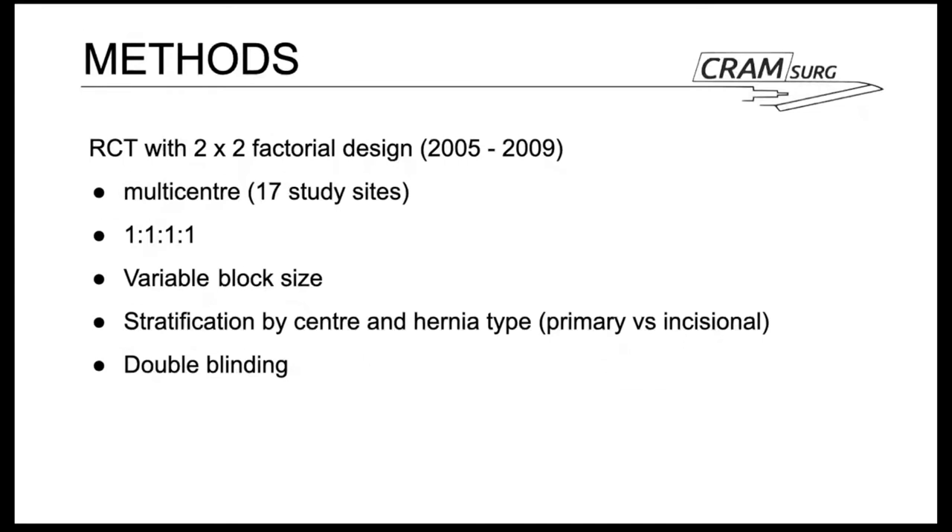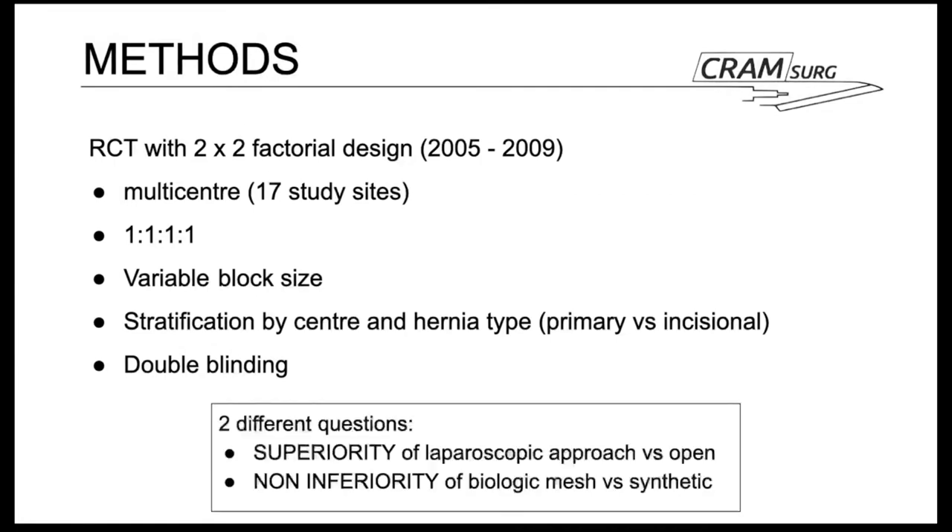Looking at the methods: this is a randomized controlled trial with a two-by-two factorial design conducted between 2005 and 2009. It was multicentral, involving 17 study sites in 10 European countries. Variable block size was used to assign patients in a one-to-one-to-one ratio. Stratification was performed according to study centre and hernia type — primary or incisional. It was double-blinded for the type of mesh used, and generated two questions: superiority of laparoscopic versus open approach, and non-inferiority of biological versus synthetic mesh.